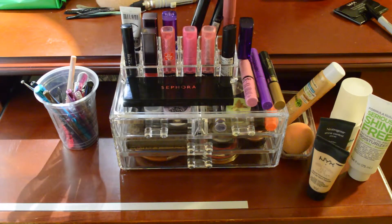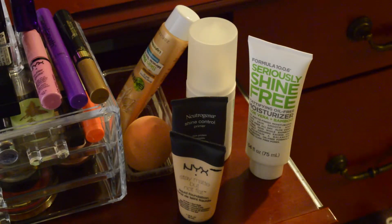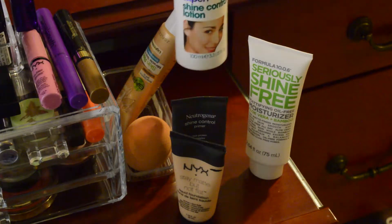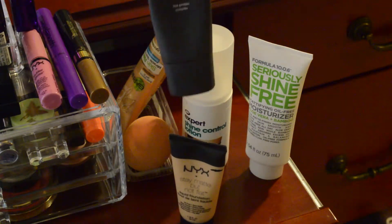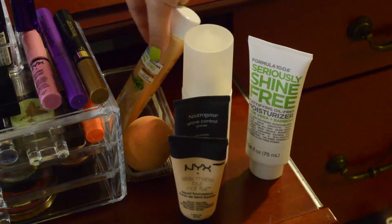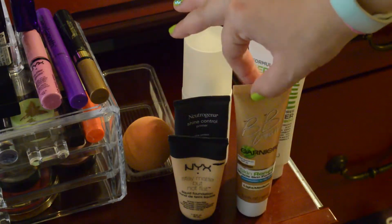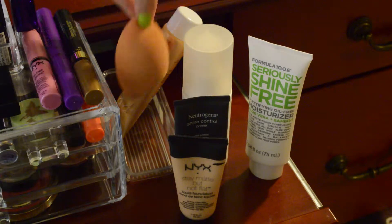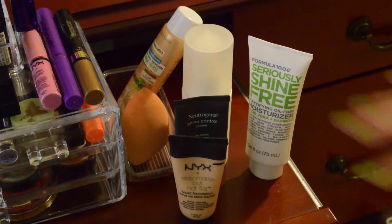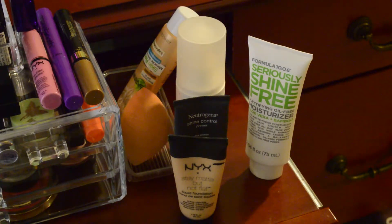For the most part, this will be in the order I apply products to my face. So here we have a lot of my base and moisturizing products. I'll usually start off with one of these two mattifying moisturizers, and then follow it up with my Neutrogena Shine Control Primer. Then I'll mix my Garnier BB Cream and my Stay Matte But Not Flat NYX Foundation, and apply that with my Real Techniques Beauty Blender sponge. I like all of these, except maybe this Shine Control Lotion since I haven't used it in quite a while.